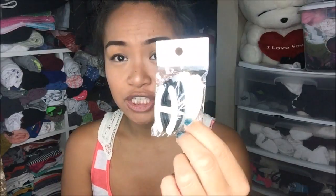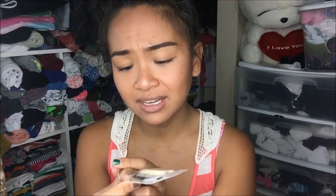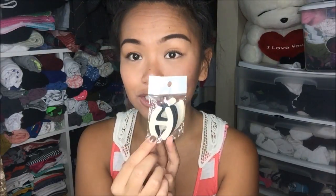Next thing I have are actually these bra adjusters. So this helps turn any bra into a racer back, from high to low. It comes in a pack of 10 — in black, clear, nude, and white — so it comes in all colors. That was a steal.